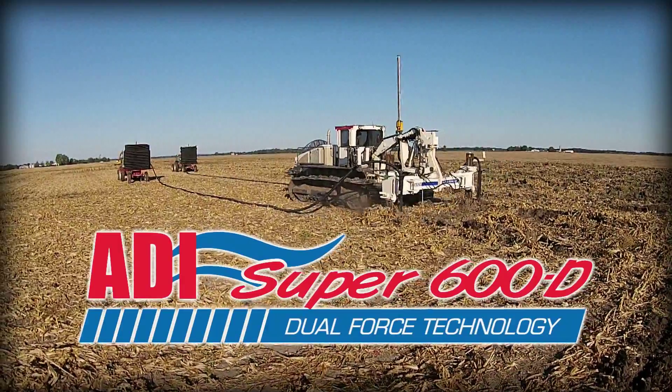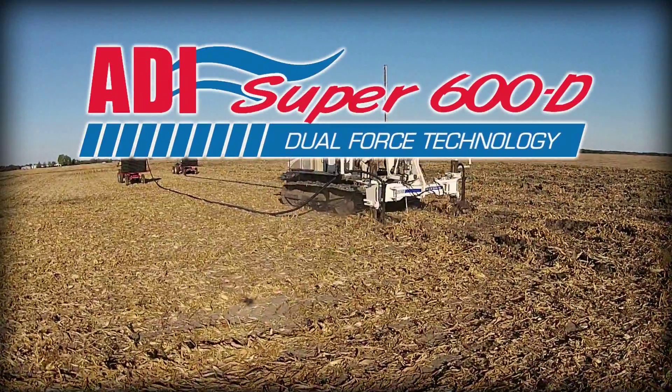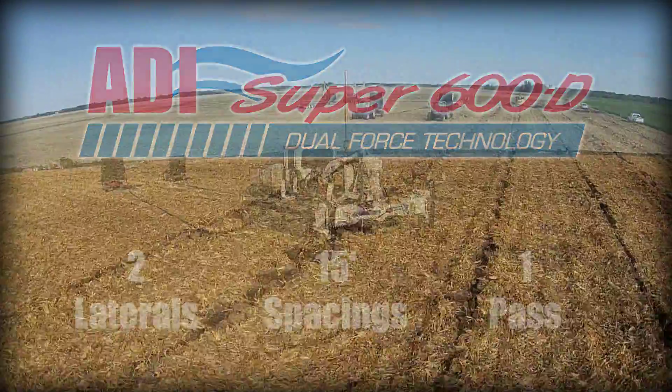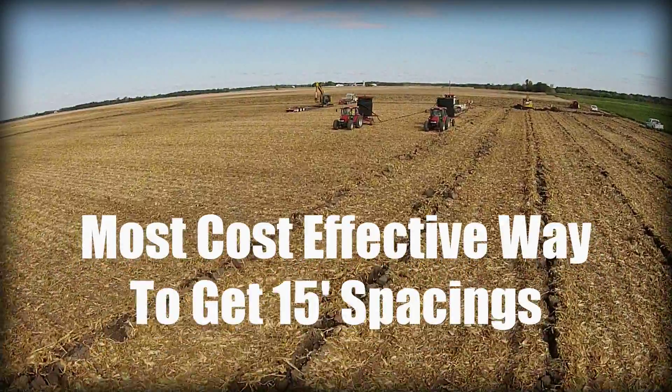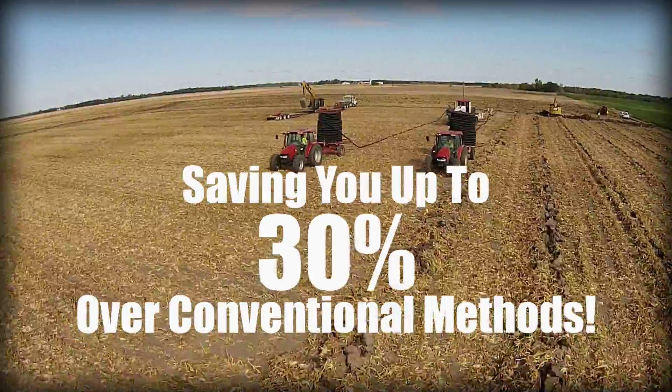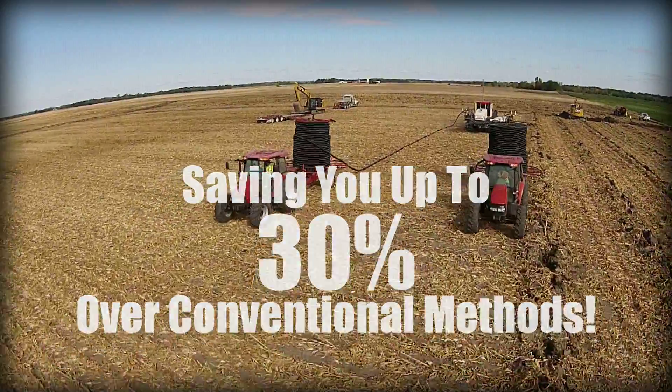Designed with you in mind, ADI's Dual Force Technology installs two laterals on 15-foot spacings in one pass. It's the most cost-effective method in the industry to get 15-foot spacings on your farm, saving you up to 30% over conventional methods.